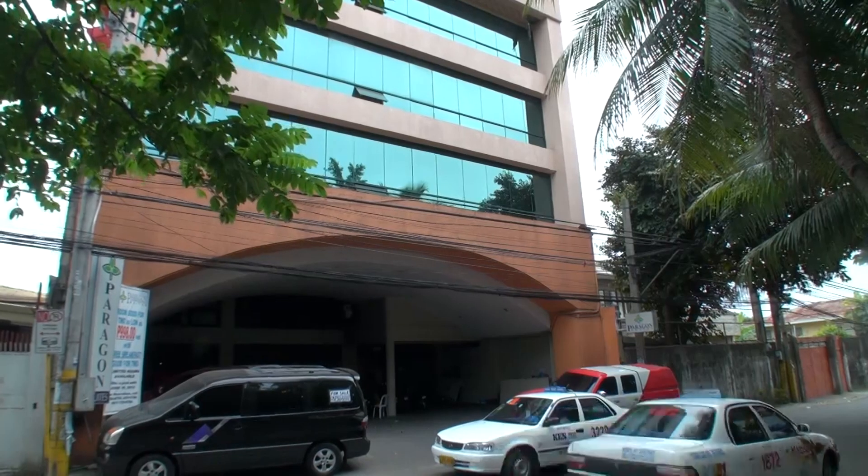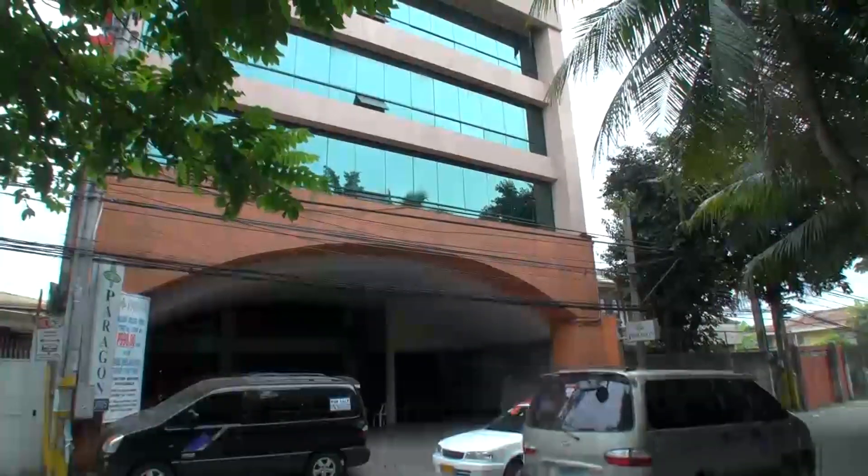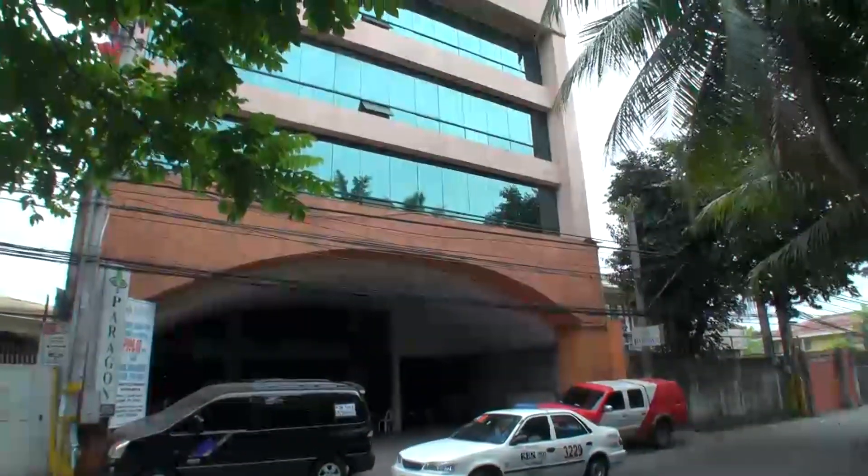Paragon Suites is a 37-room, 3-star hotel in Cebu. This is a video I took a few years ago, and I'm just re-uploading it, so keep that in mind when watching.